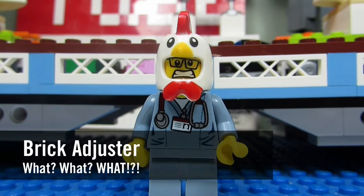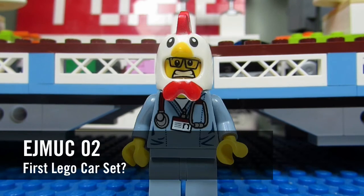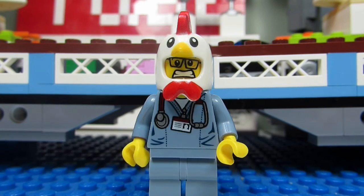Hello YouTube! It's the Brickadjuster here with another episode. In today's episode we have a question from EJMuck02. EJMuck02 asks, what is your first Lego car set?